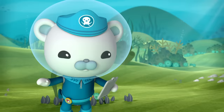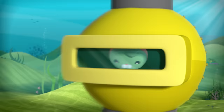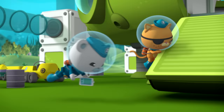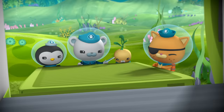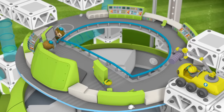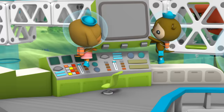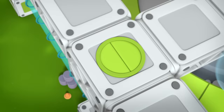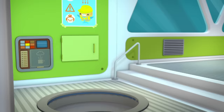Barnacles to Tweak. Ready for progress report. Go ahead, Cap. It's looking good down here. The legs are attached. And the door is secure. Thanks, Captain. The last two computers are in place on the upper level. Thanks, Professor.